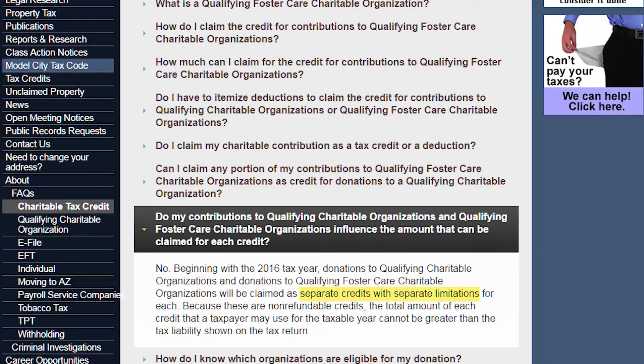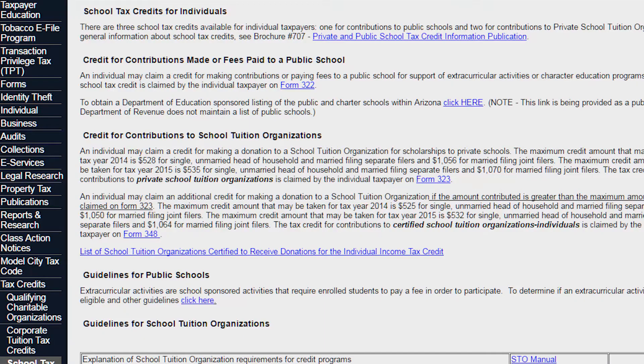You're allowed to do both of them — sometimes people didn't realize that — but you can do both, so that's $1,800 right there. Another very popular one is the school tuition credit. If you're donating to a school that has a tuition program, you can do $1,070 for a married couple. If you add all three up, you'd have $2,870.